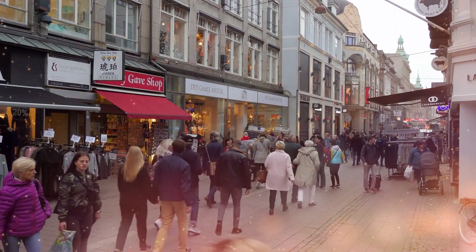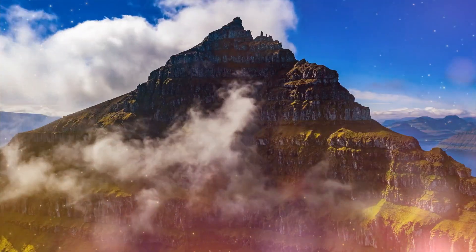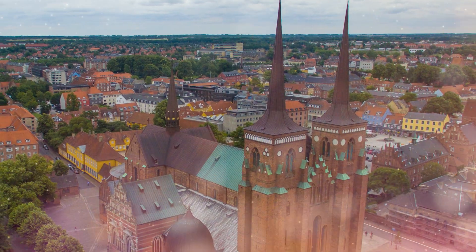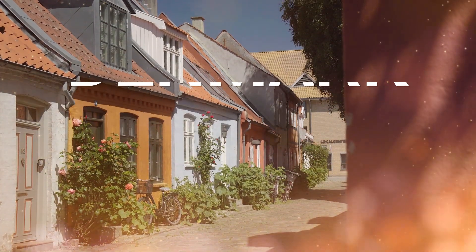Denmark is the way to go if you wish to visit one of Europe's most peaceful and happy countries. Denmark isn't the largest country, but its landscapes, castles, and historic towns will blow you away. Stay with us to learn about the top places to visit in Denmark.